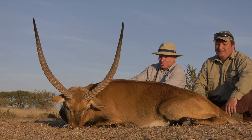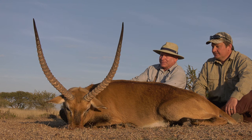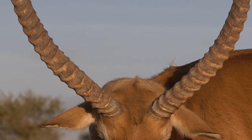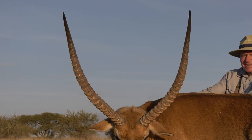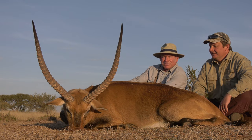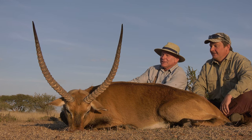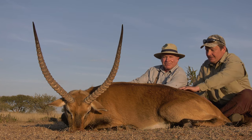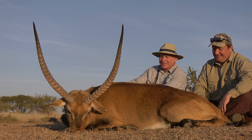This afternoon we left around 2:30 from the lodge for an afternoon hunt and came upon this lechwe — a beautiful animal. We got out, made a stalk on it, and ended up shooting it twice. It was kind of gut shot the first time; the second time it was quartered at about 150 yards out and he went down. It's going to look really good on the wall.